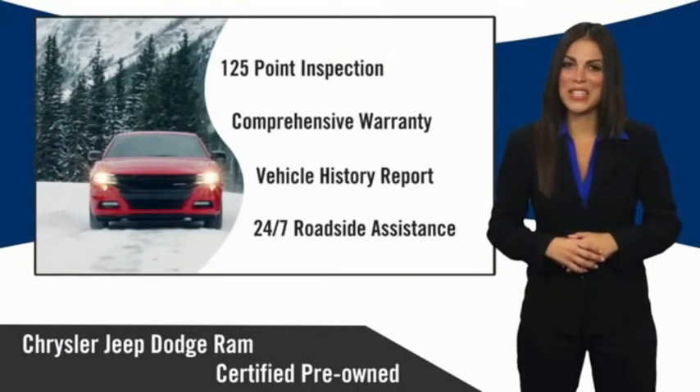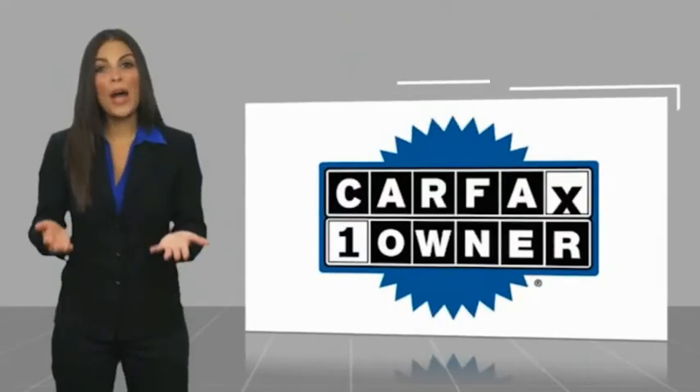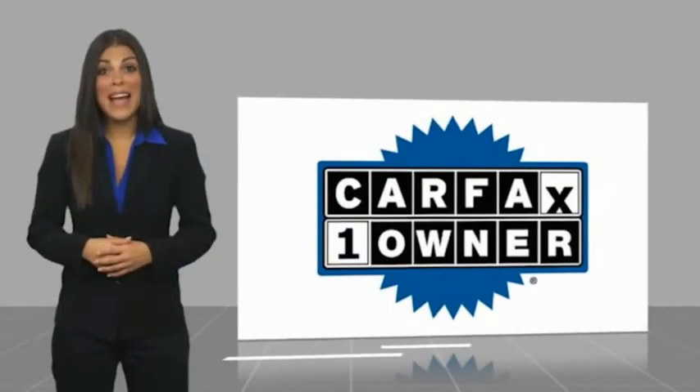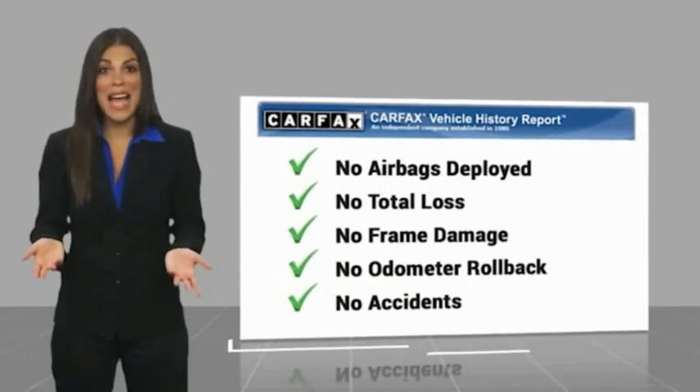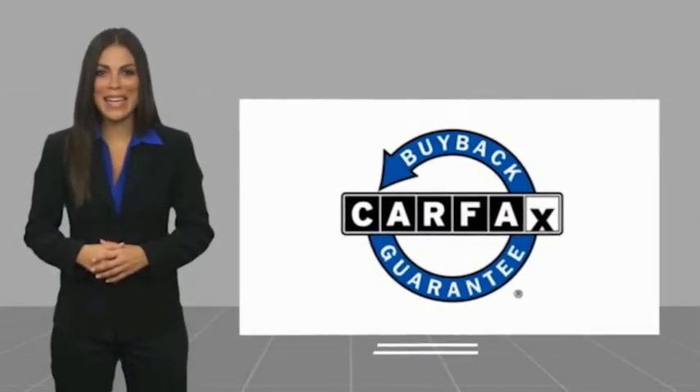Factory-backed to go the distance. This is a one-owner vehicle with a Carfax Vehicle History Report. Be sure to find a complimentary copy of this report online or contact the dealership. This vehicle qualifies for the Carfax Buyback Guarantee.